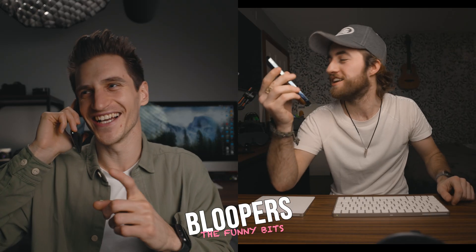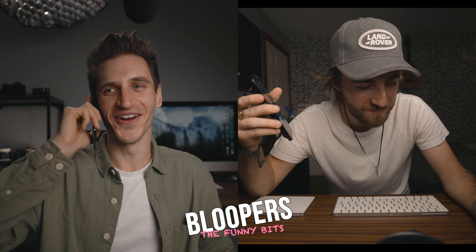Behind the scenes: I forgot to press record on the camera. I pressed it on the Atomos but not the camera, so the camera shut down halfway through the phone call. This bit can be the behind the scenes.